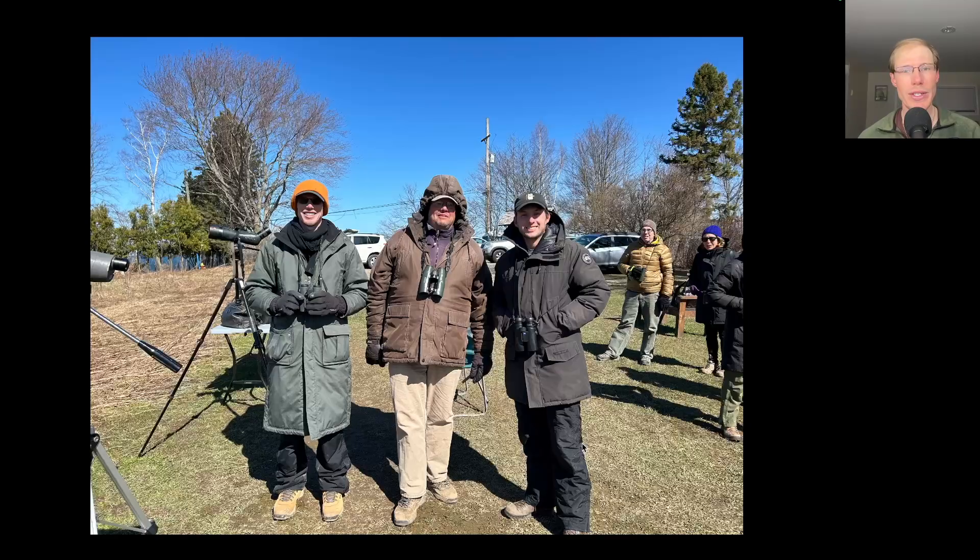We had an all-star team of hawk watchers today — three Derby Hill counters. On the left in the orange hat is me. In the middle is Dave Wheeler, who has counted for a couple seasons and been around Derby Hill for a couple decades, so he's been a big help getting me up to speed this season. On the right is Brandon Brogel, who was the counter the previous three seasons. Brandon came up with David Barber and the Hawk Mountain trainees, who do a yearly trip to Derby Hill to experience a big spring migration, since Hawk Mountain only has a small spring migration with their main migration occurring in the fall in Pennsylvania.